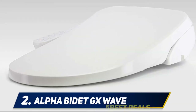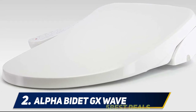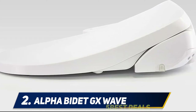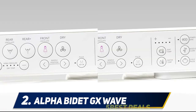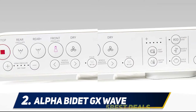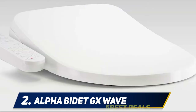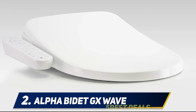Coming in at number two, the Alpha Bidet GX Wave. The rear plus clothes setting is a distinctive cleaning function that delivers more than one liter per minute of water. The spray quality and water volume offer an extremely relaxing and powerful cleansing experience, with spray power and volume on par with sector-leading designs that cost much more.